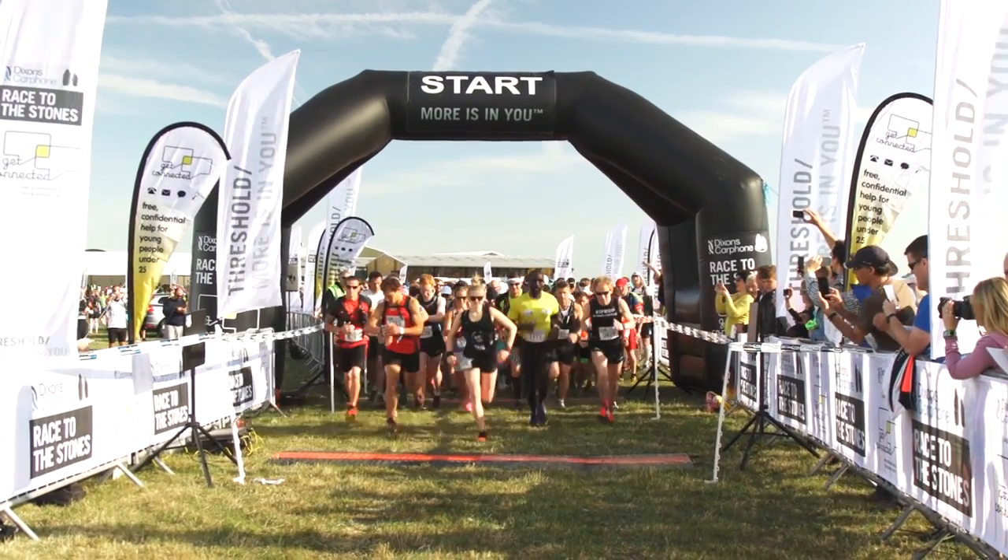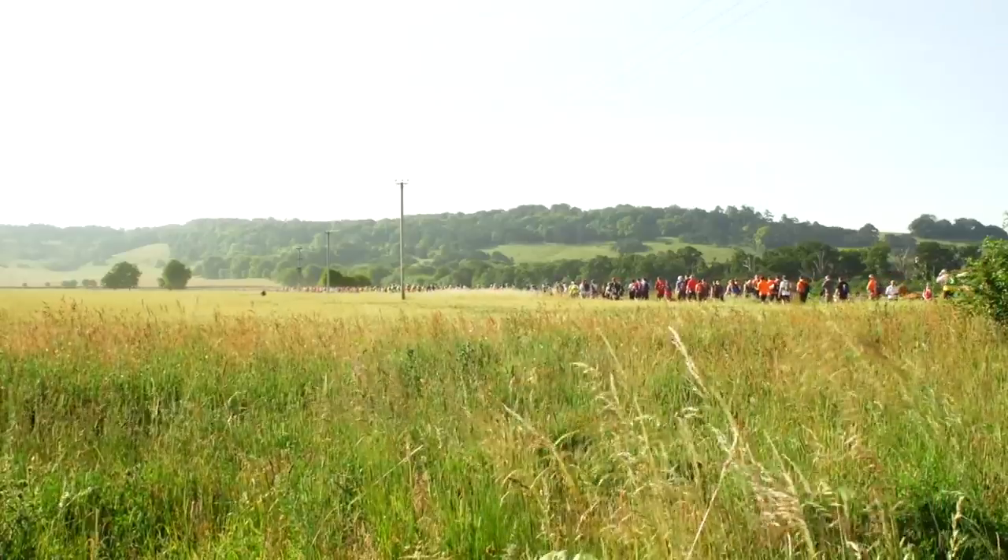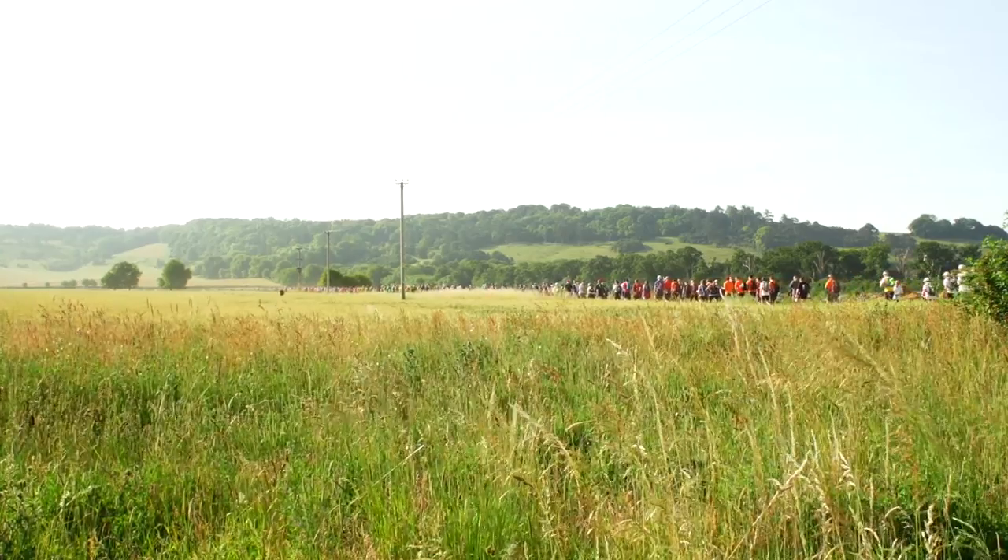At certain points of the race, particularly at the start, you'll have a lot of bodies in front of you as you're trying to move forward. It's wise to give yourself a little bit of space so you can see your feet and make sure you don't trip over anything.